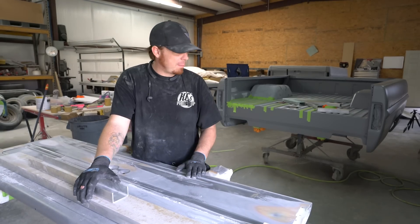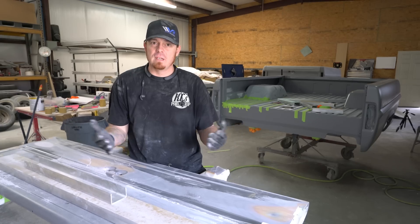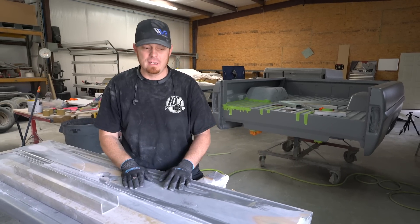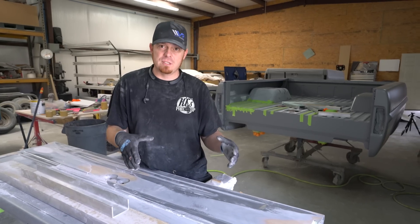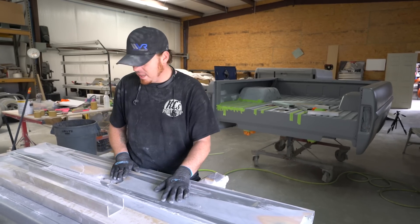I'm trying to get all my bodywork done. The bed was a big deal to knock out because it has the most bodywork to do. People say it's just a bed, but it's the top, bottom, inside and out of both bed sides, plus the front panel and a tailgate. As far as square footage, this is probably more square footage to bodywork on than the rest of the entire truck. The tailgate is kind of a little bit of a beating.